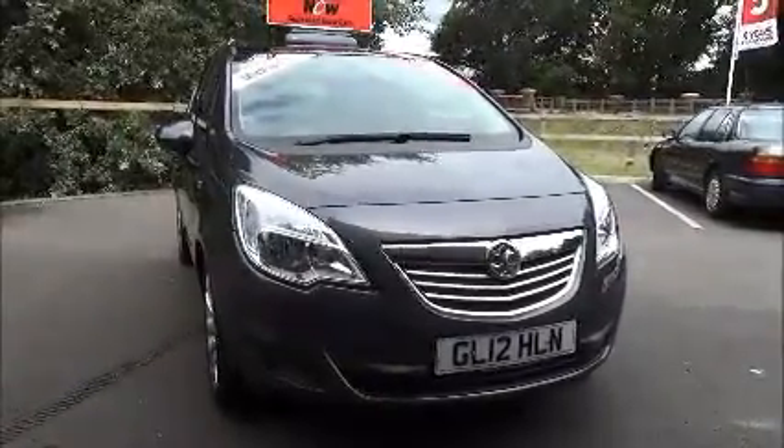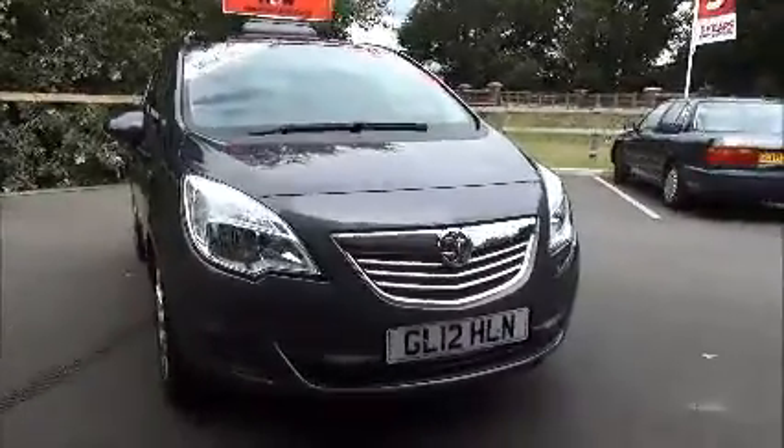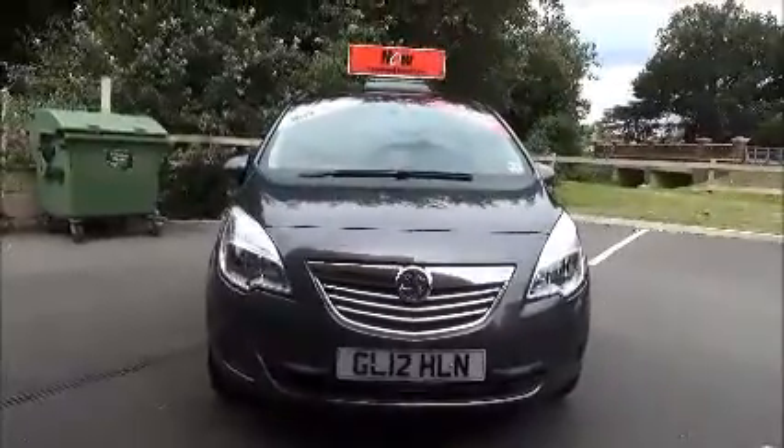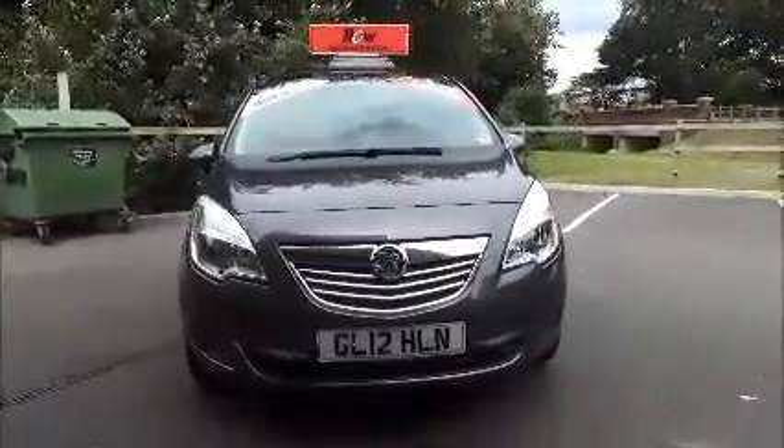The Meriva is fitted with front fog lamps to help with visibility. She also has standard daytime running lights to improve safety. Parking sensors are fitted both front and rear to this car.